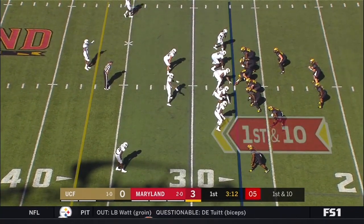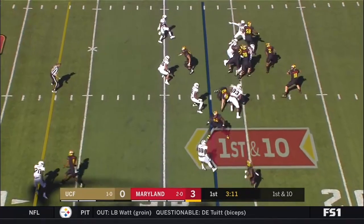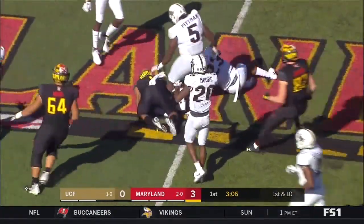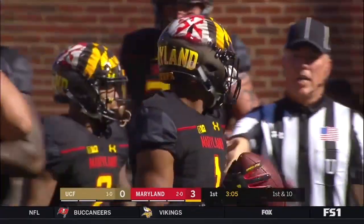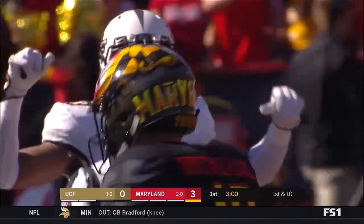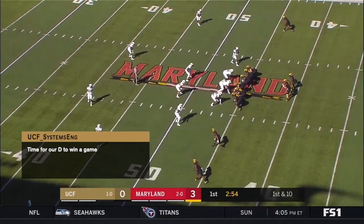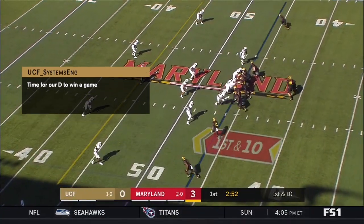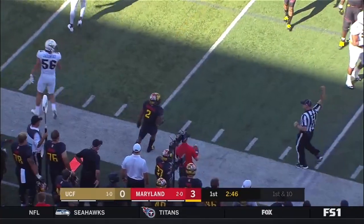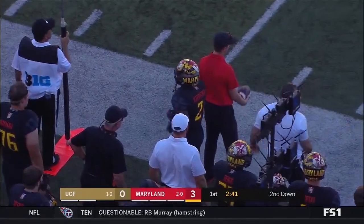We have a new quarterback — this will be the third quarterback used this season for the Terrapins. Max Bortenschlager, sophomore from Fishers, Indiana, replaces Kasim Hill, who's being evaluated on the Maryland sideline. First pass completed to DJ Moore to the 45 — he just lowered his head like a battering ram to pick up extra yardage. DJ Moore has the body of a tailback. We almost braced for him to take a huge shot from the safety, but Moore bounced off and kept it going.